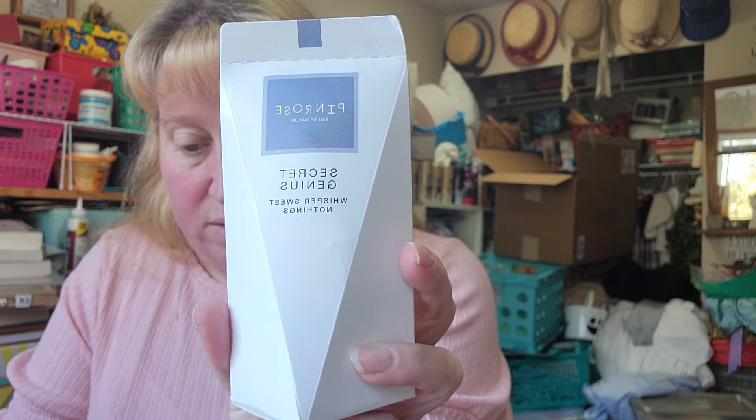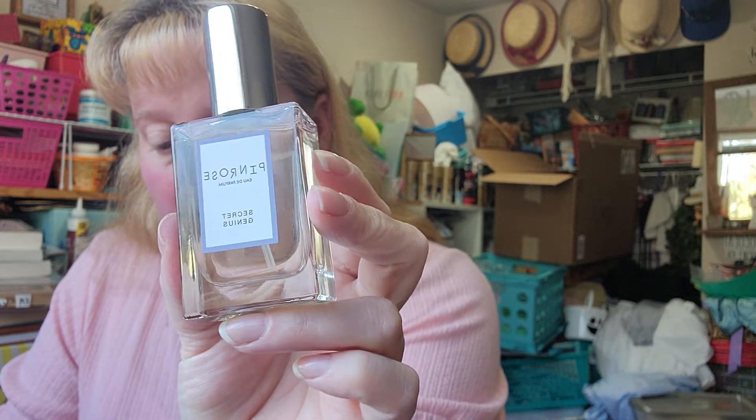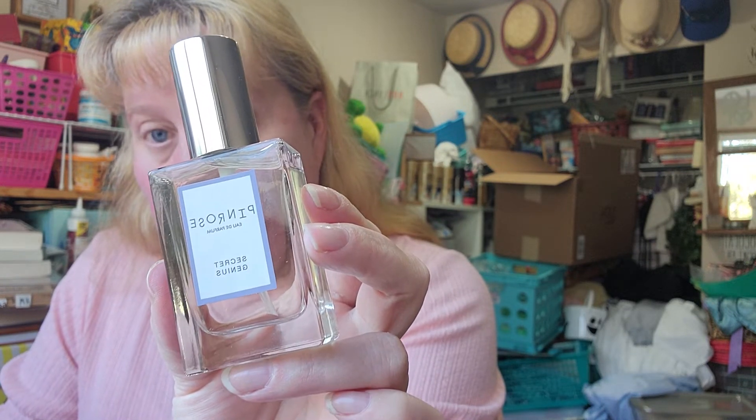This is from Pin Rose — it's the Secret Genius Eau de Parfum, $60. I have another one in a different scent and I wear it all the time and absolutely love it, so I thought why not try a new one. It says 'dose yourself in this indulgent scent from our gourmand lovers — just the right amount of sweet.' I like that one.